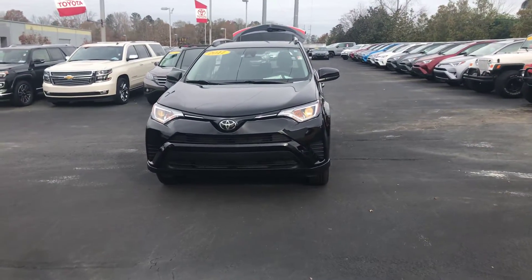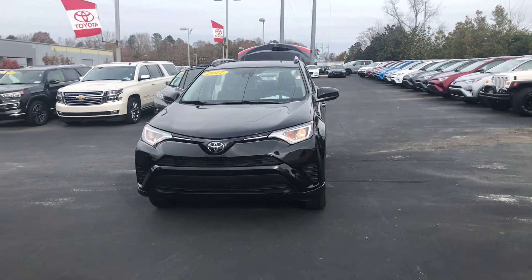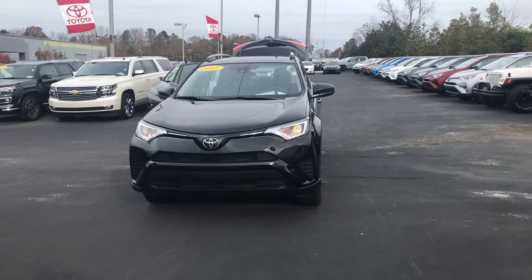Hey Tony, it's Wanda here at LaGrange Toyota doing a short walk around video of the 2017 Toyota RAV4 LE that you inquired about.